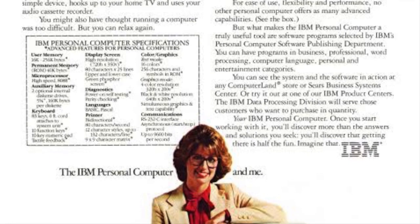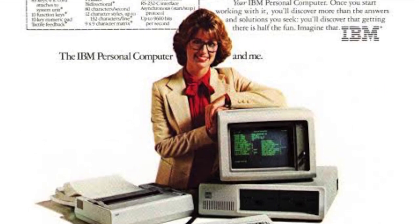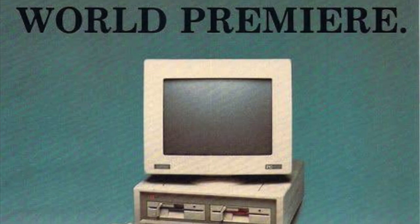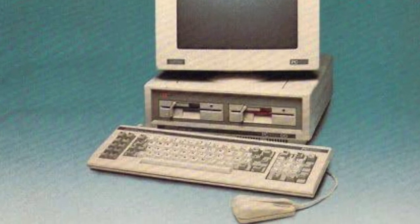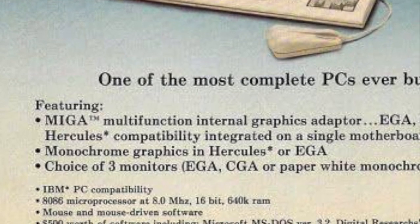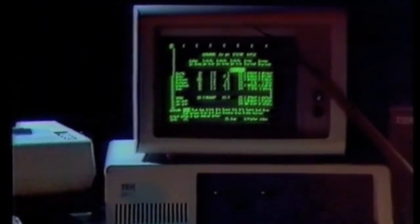Whether it was the right choice or whether it could have been pushed a little more is something we'll never know. But what we do know is that later PC clones such as the Amstrad PC-1512 shipped with the 8086 instead of the 8088 and performed favourably over the IBM equivalents. All the choices had been made, and by the autumn of 1981, the first PC arrived — the 5150.